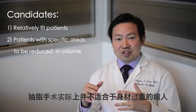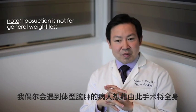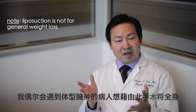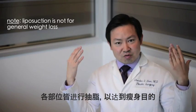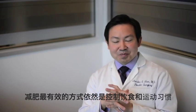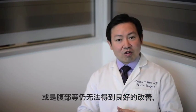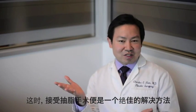Liposuction isn't really used for general overall weight loss. I occasionally have a patient who is a little overweight and would like me to reduce them overall, but liposuction unfortunately isn't a great choice for that — the best choice there is diet and exercise. But for patients who have gone through that and everything looks pretty fit except for one area, say the abdominal flank areas or upper or lower abdomen where they can't get much improvement, liposuction is a great choice.